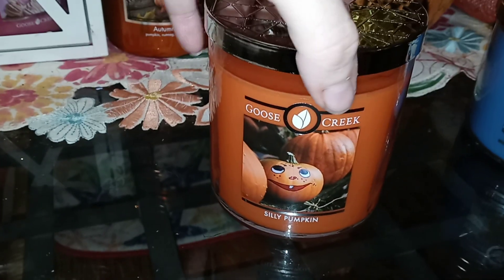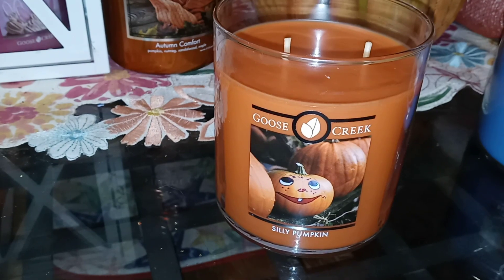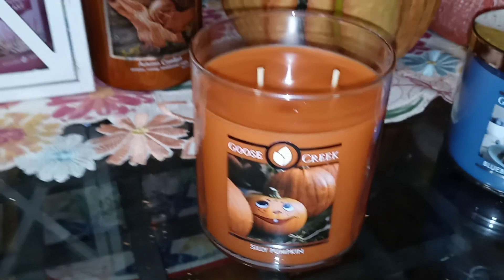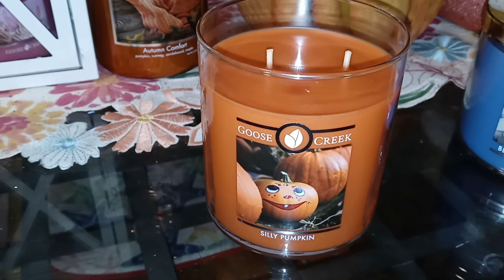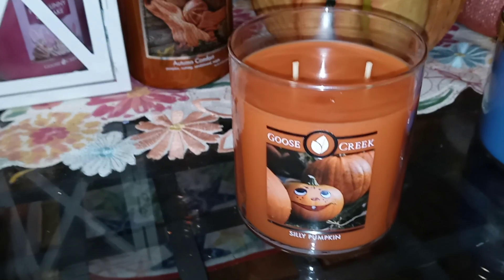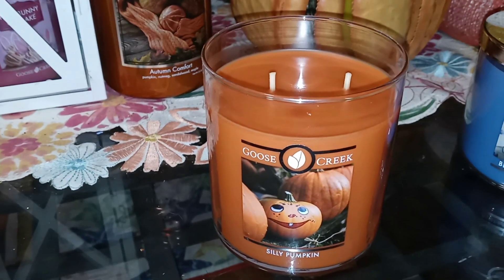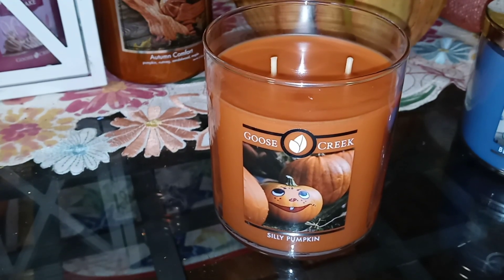So this one is Silly Pumpkin, and Silly Pumpkin is very interesting to me. I know it has pumpkin and a little bit of earthiness in the scent notes, and of course when I do the reviews I will read the scent notes to you. But for just a cold review, I get some pumpkin, I get a little bit of floral — almost like that kind of dry broomstick-type scent you get at a craft store. Kind of like a light straw hay, but it's not like Harvest Hayride hay per se.